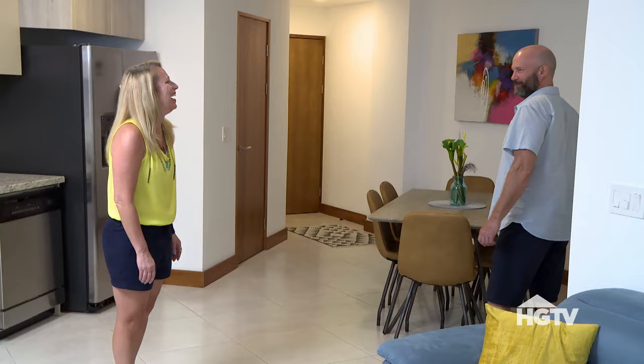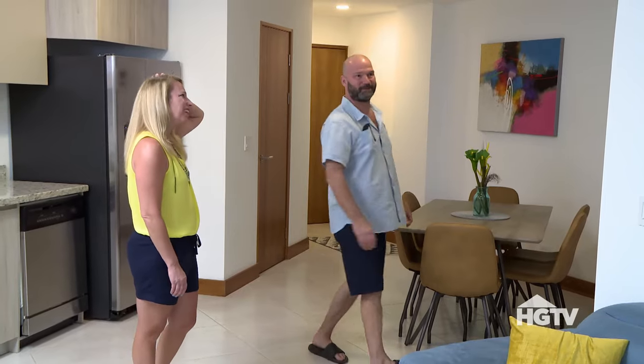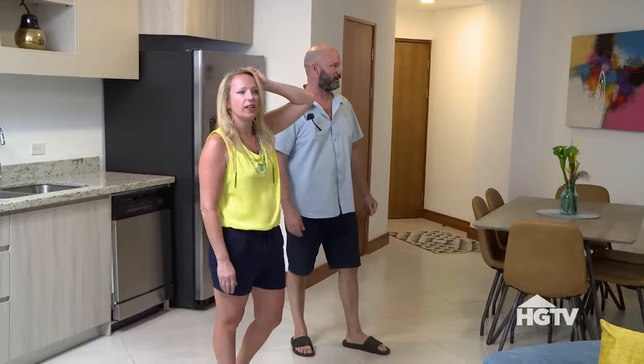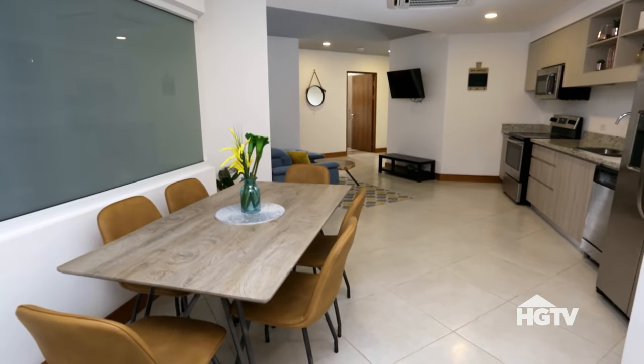There's an accent window here. Maybe because there doesn't seem to be any real natural light in here — so perhaps that's to give the impression of a window and natural light.